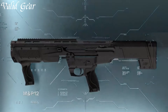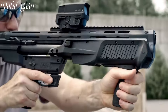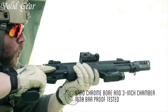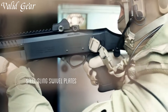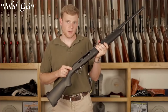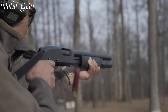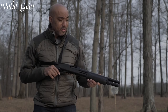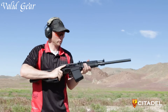Next-level tactical shotguns represent the pinnacle of shotgun technology, meticulously engineered for heightened performance and adaptability in various tactical scenarios. These firearms boast advanced features such as improved ergonomics, Picatinny or M-Lok accessory rails for customization, adjustable stocks for optimal fit, and enhanced sights for precise aiming. Chambered in versatile gauges like 12 or 20, they offer versatility in ammunition selection for specific tactical needs.